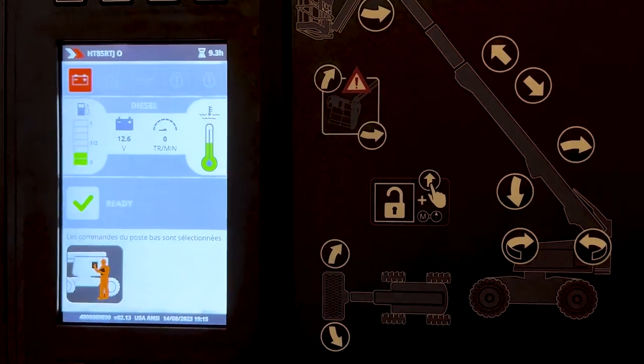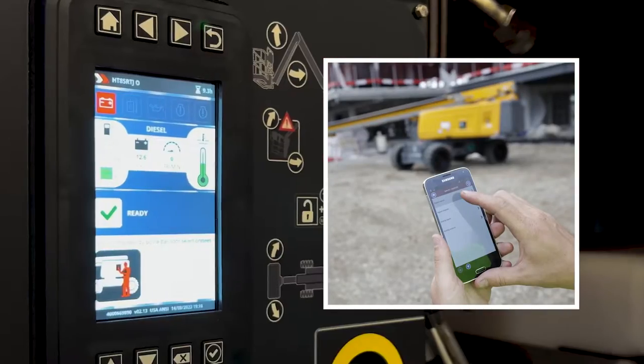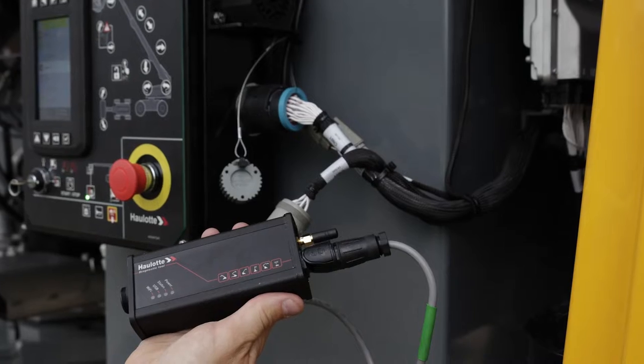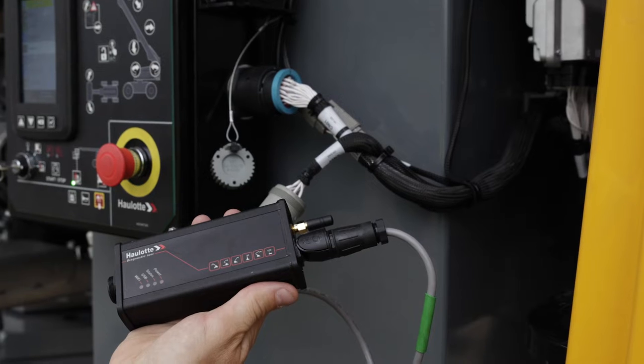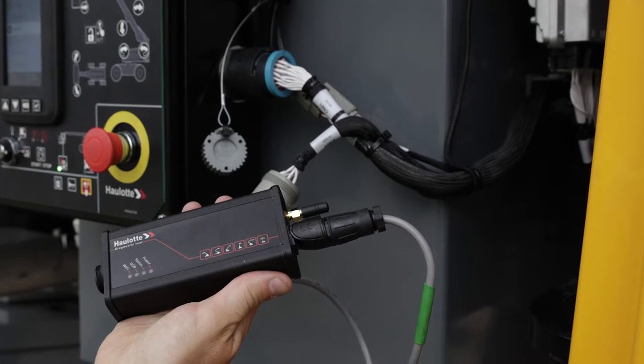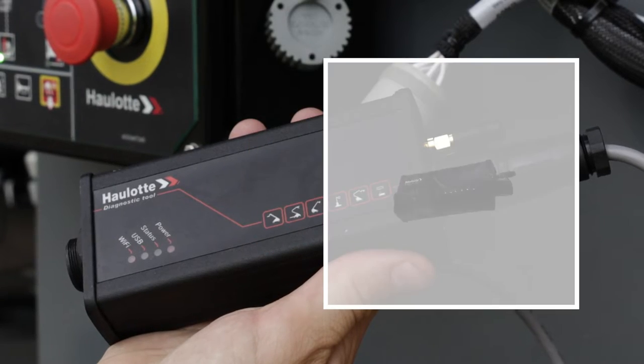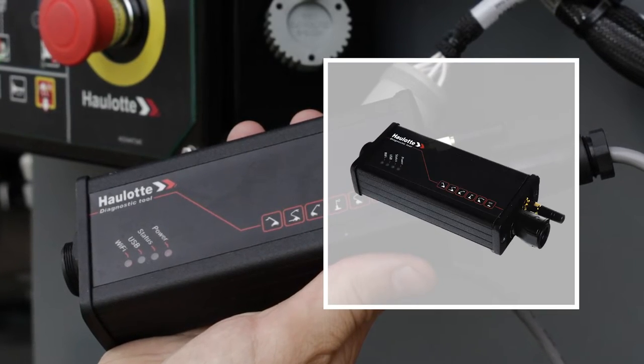Halat Diag is a free app that allows remote access for maintenance technicians to diagnose all CAN bus equipped machines. The Diag app requires a VCI unit to be plugged into the machine to provide remote access. Search Halat Diag in the Apple or Android store to download the app, and contact your Halat representative to purchase a VCI unit.